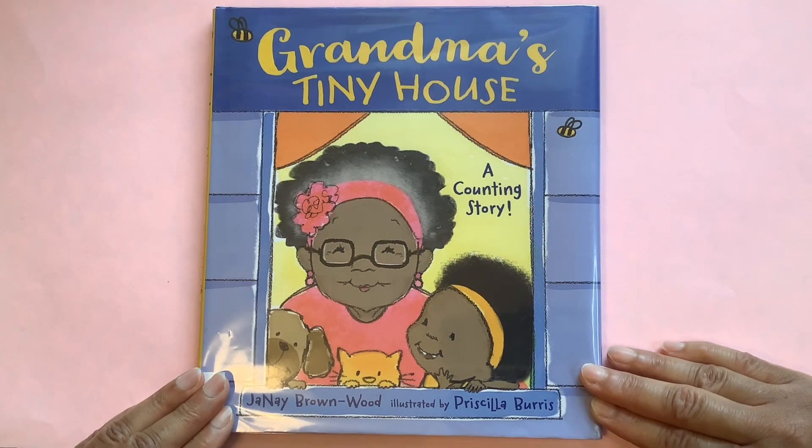Hello and welcome back to Sandy Storytime. How are you today? Have you had a chance to go outside and maybe take a walk and get some exercise? I did earlier and I feel wonderful.